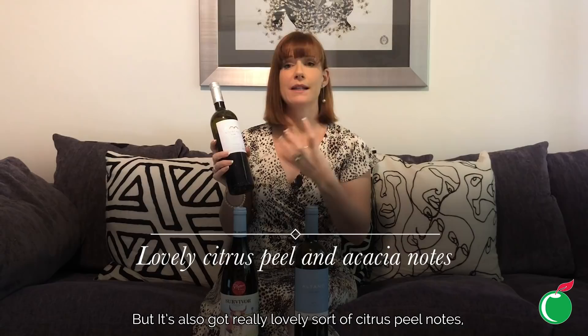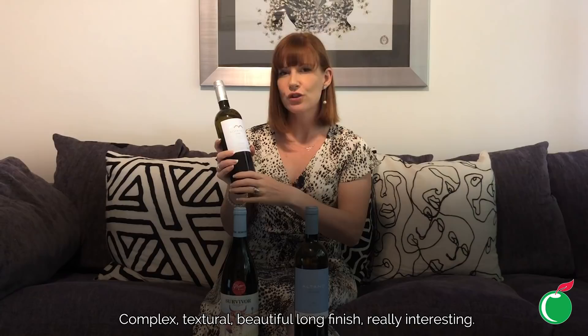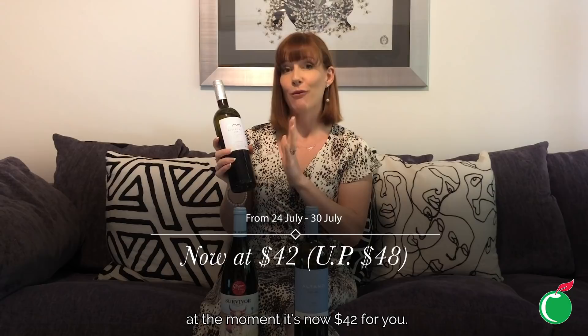It's very smoky with a sea-salty, saline character that comes from the volcanic soils the vines are grown on, but it's also got really lovely citrus, peel notes, and acacia — a floral note around it. Complex, textural, beautiful long finish, really interesting and absolutely great with seafood. Decanter gave it 93 points and it has lots of awards. Normally $48, it's now $42 for you, exclusive to us.